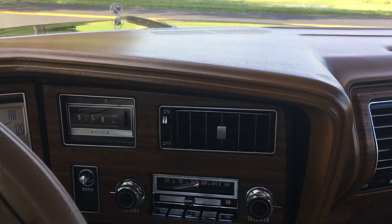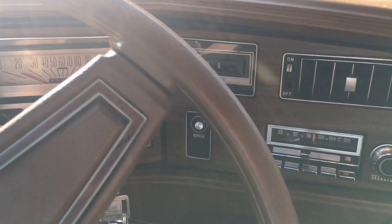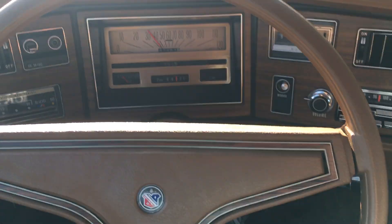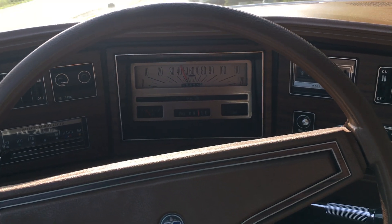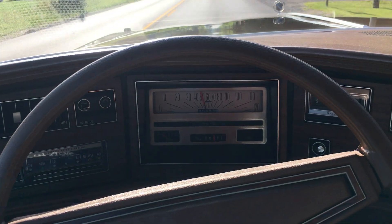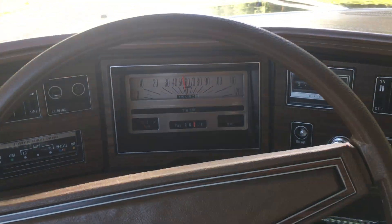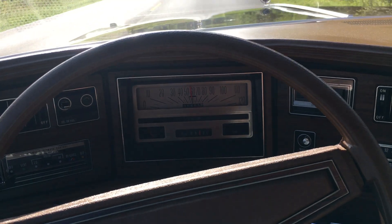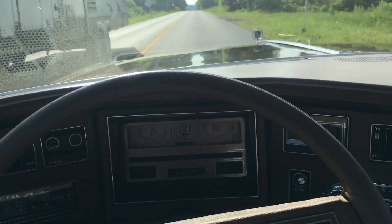Let's go for a drive, shall we? As you will probably be able to hear in the audio, the only real complaint I have with this car is that slight exhaust manifold tick that you can probably detect. Otherwise, it's just a wonderful car. It's just a classic big cruiser and it delivers the experience that you'd expect from a mid-70s GM product.